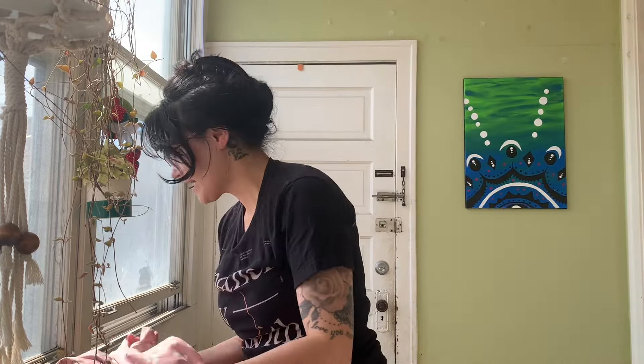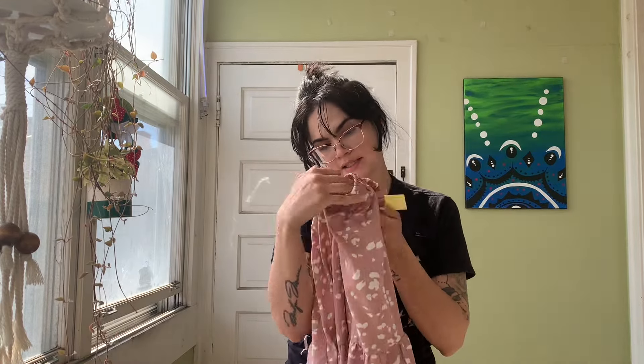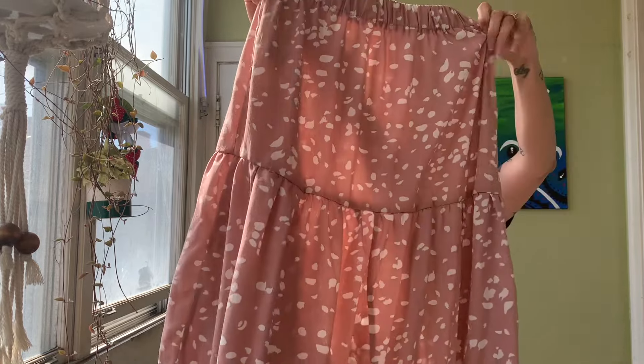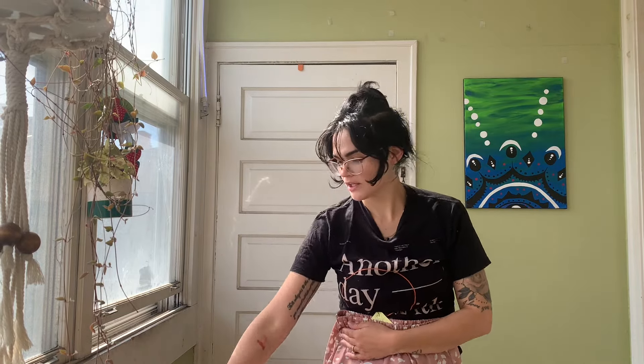This one has pockets — yes, I'm so excited, I love a good pocket! And then this one is a skirt that was seven dollars. There's no tag on it, but it's a cute skirt.